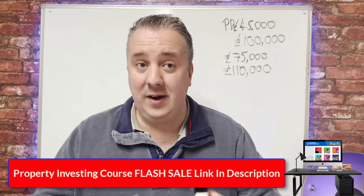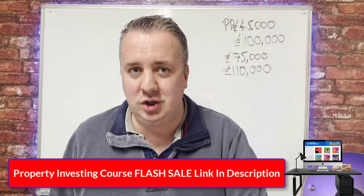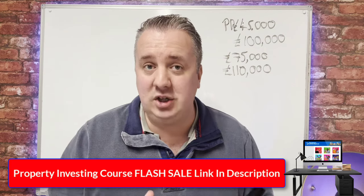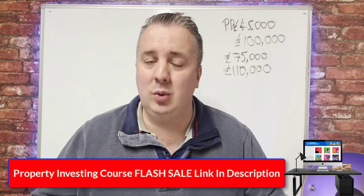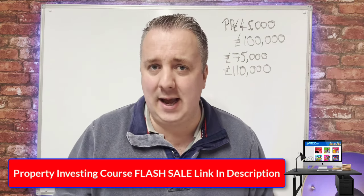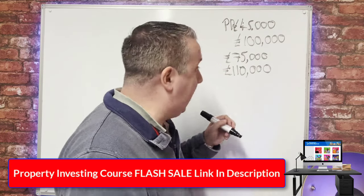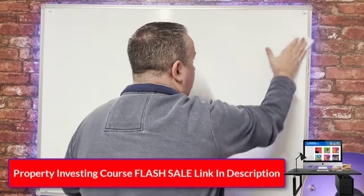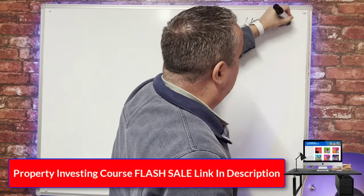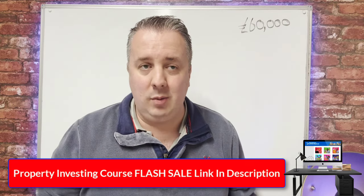Let me explain this with a deal I've done recently for my daughter Georgia — which is actually why I launched this channel. I've got two girls: Georgia who's 23 and Amelie who is three. I started this channel to keep myself accountable, stay active in property, and keep up with what's happening in the market. I bought Georgia a house in Doncaster for £60,000 — you can see this property on this channel as I recorded the videos while doing it.